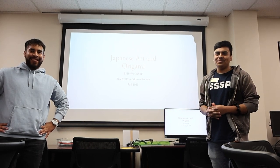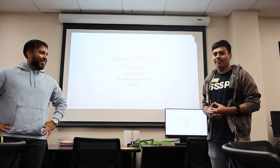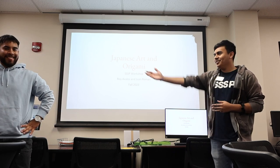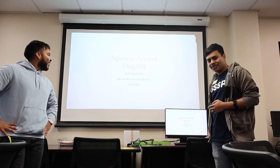Hello and welcome, SSSP students. Today we present to you Japanese art and origami, by me Roy Avalos and Juan Roman. Let's get started, shall we?